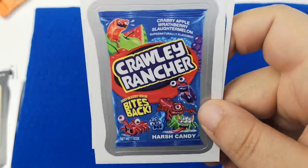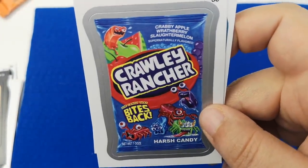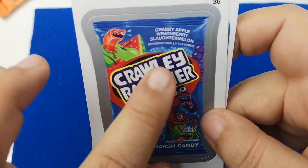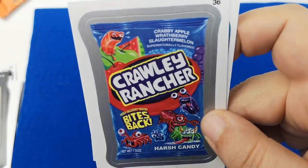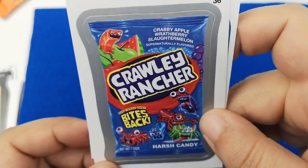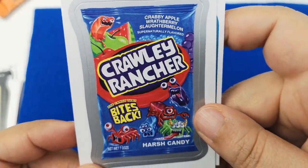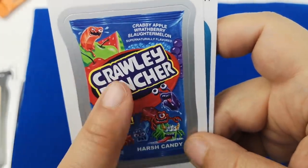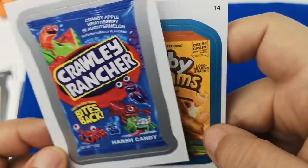Oh no, that is cute! I love the monsters on this. 'Crawly Rancher — Crabby Apple, Rathberry, Slaughter Melon. Supernaturally flavored. The candy that bites back.' Harsh candy instead of hard candy. This is cute — I like this one and I'm probably going to stick it on my laptop.